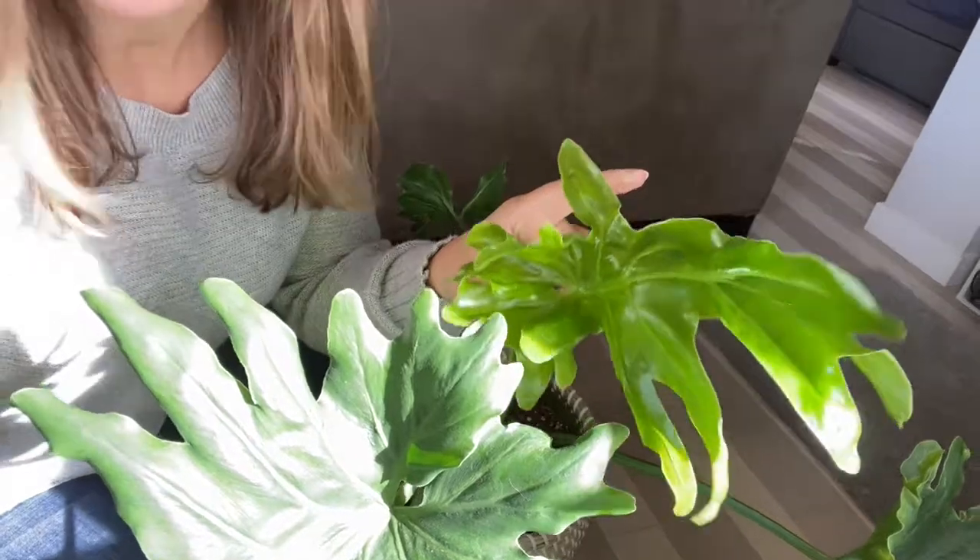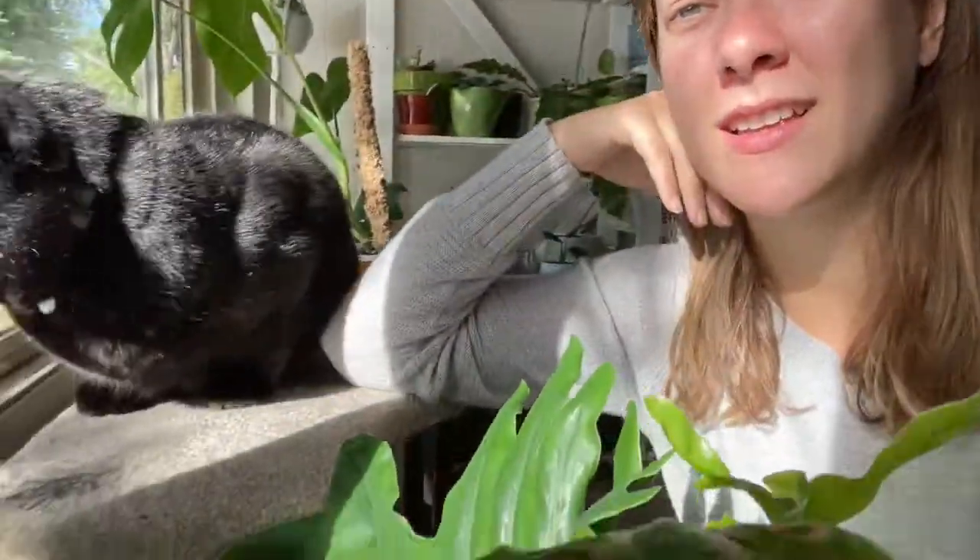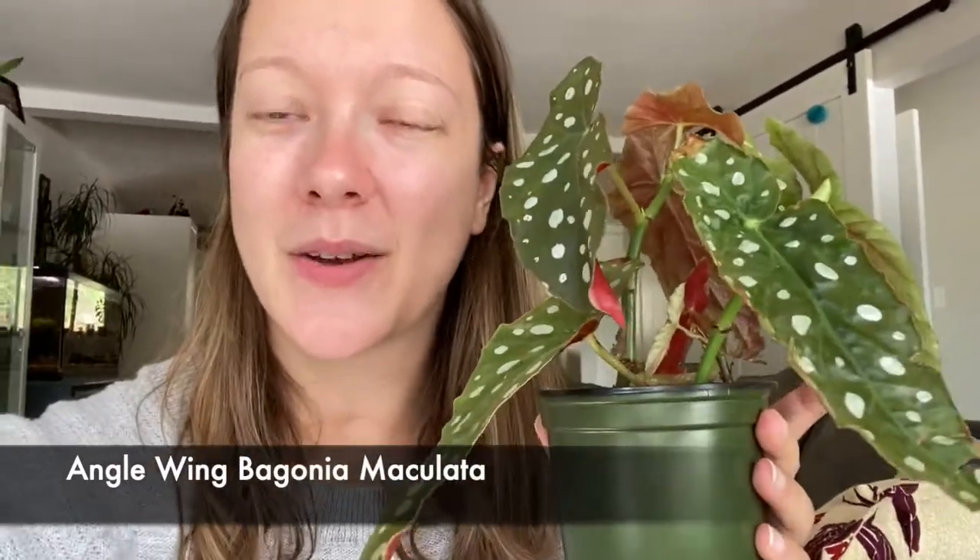Plant number four is a begonia — specifically an angel wing begonia. I only have the one and I'd like to collect more. I'm calling it a little bit harder because you have to make sure it has enough humidity. You can see certain spots have gotten crispy from insufficient humidity. It's so beautiful though, and they can actually get really big.